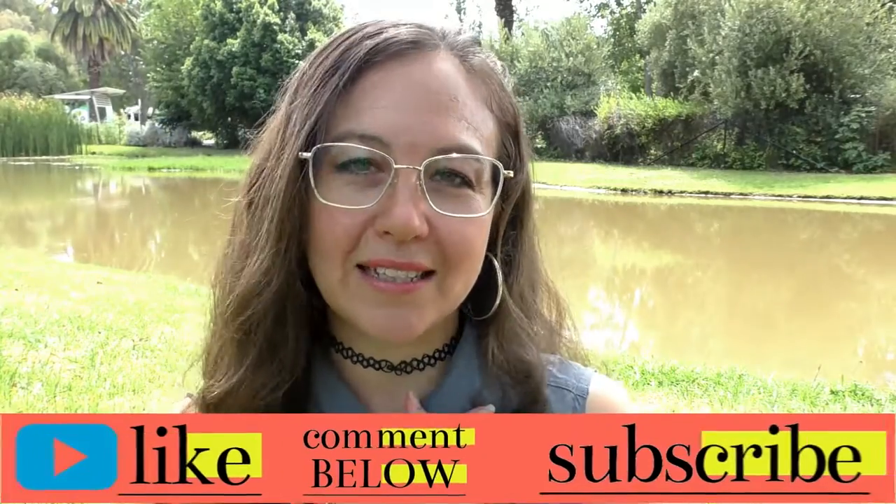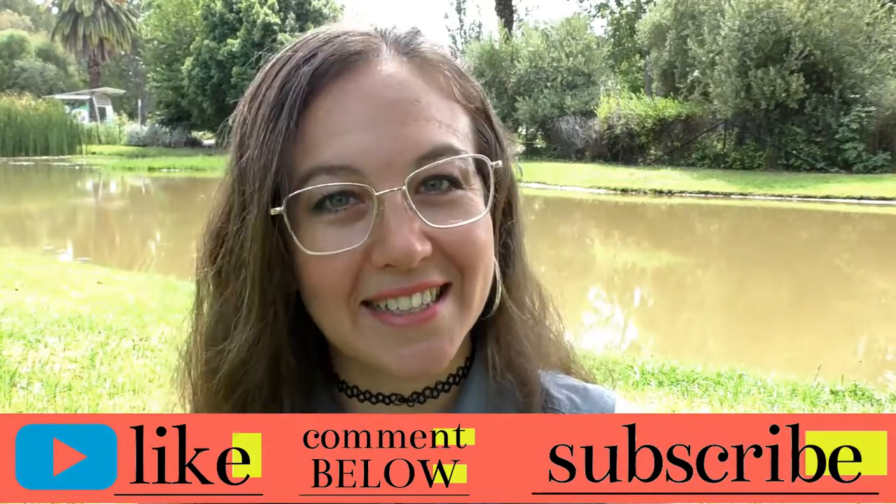Please remember to like, comment, and subscribe — it means so much to me, and I will see you next Thursday. Bye bye!